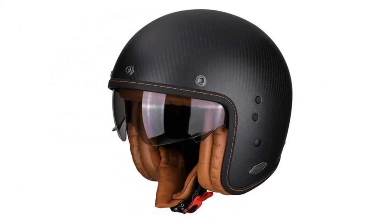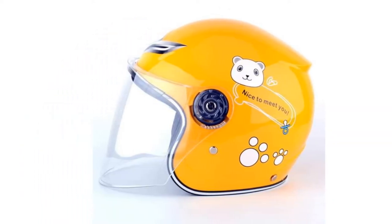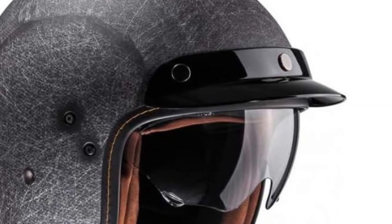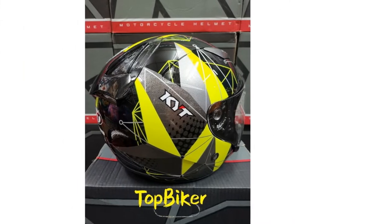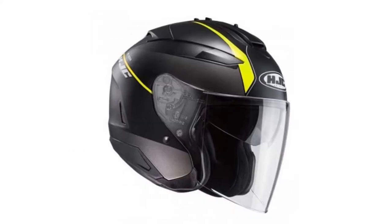It is recommended that you change your helmets every three to five years, depending on use. Even if you have not suffered from a fall, a simple crack on your helmet may jeopardize its ability to protect you. So, whether it's time for a change or you just want to switch it up, check out these helmets.